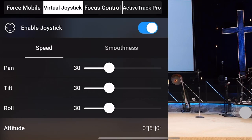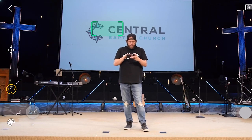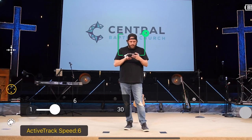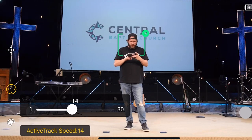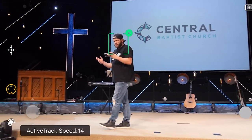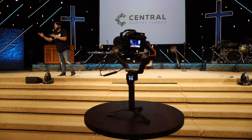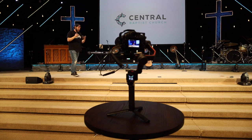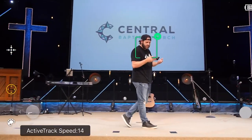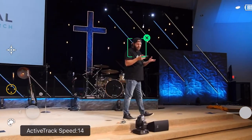If we use our virtual joysticks to adjust our framing, let's pretend I am the pastor. Going into ActiveTrack, make sure it's set to landscape. Let's drag a box around me and set the speed — let's try 14. I'm just going to walk, preaching, talking to people over here. 'Hey guys, this is a really important point and everybody in the congregation needs to know this.' And now I'm thinking about coming over to this side. As you can see, it's got that green box around me and it's tracking me. Seems like a pretty good speed. You can adjust that ActiveTrack speed to fit whatever focal length you're using.